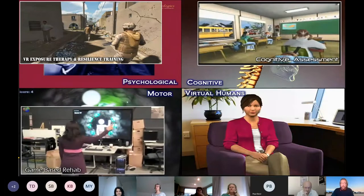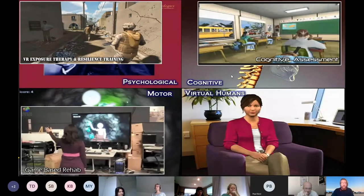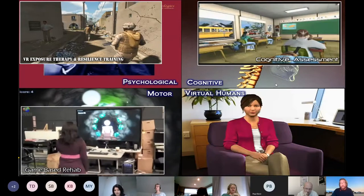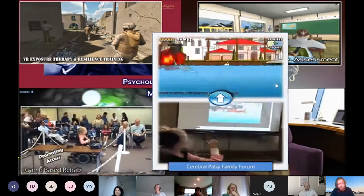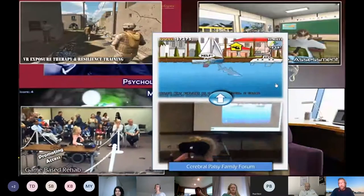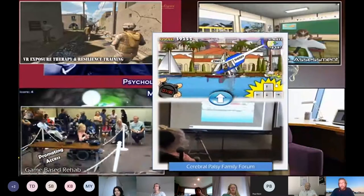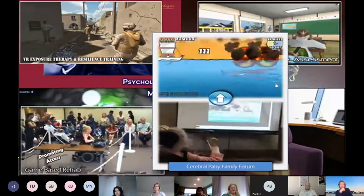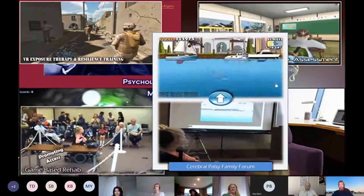Distractions like the kid in the back throwing a paper airplane, or the teacher answering the door, or a school bus going by the window. We've done quite a bit of work with motor rehabilitation — post-stroke, TBI, orthopedic injury — in this case with a Microsoft Kinect capturing user movement for range-of-motion activity, hopefully making very boring and repetitive physical rehab activities more fun and engaging. We then took the same technology with the Cerebral Palsy Foundation.